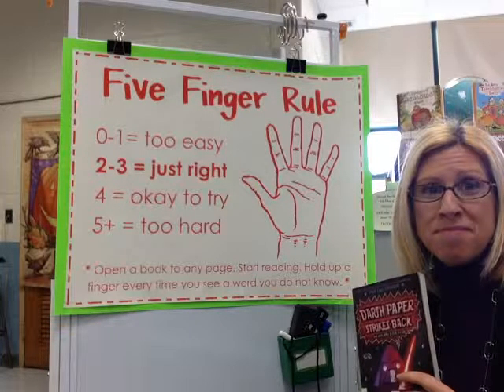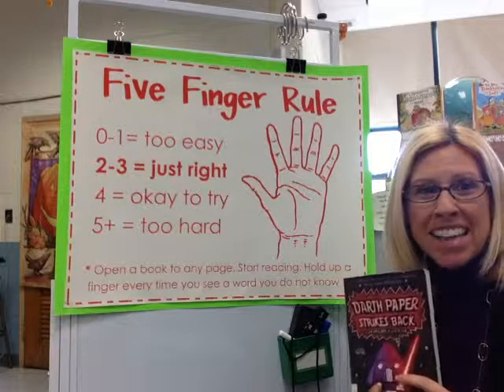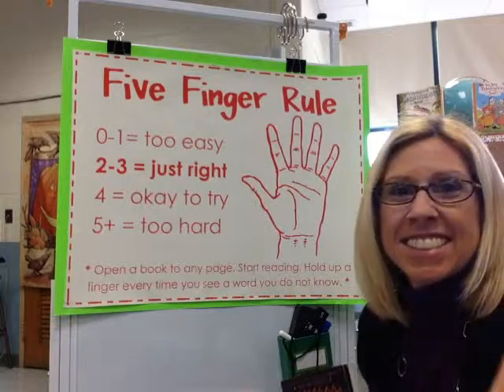And in a just-right book, you need to understand what you're reading. So today and every day that you're in the library, when you use your shelf marker and pick out a book, I want you to also get your fist ready and do the five-finger rule. This poster will be hanging in the library to remind you to put your fist up and count the words you don't know on any page. Every time you pick a book, try and do that — even in your classroom, or if you're at the library at home or the bookstore, use the five-finger rule. See you in the library. Bye.